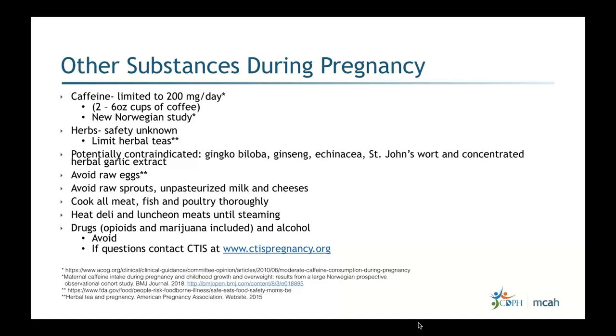Some bacteria like listeria can survive at refrigeration temperatures, so deli and luncheon meats should be heated until steaming. Regarding drugs — marijuana, opioids, and alcohol should all be avoided. There is a teratogen information website (CTIS) listed in the resources. If you suspect patients are still using drugs or alcohol, you can provide this resource where they can speak with a live person rather than just reviewing printed materials.